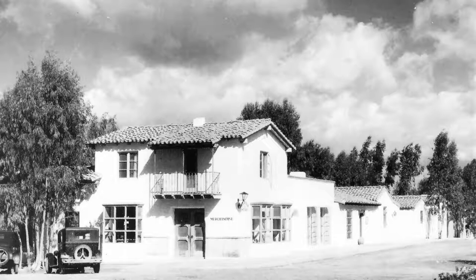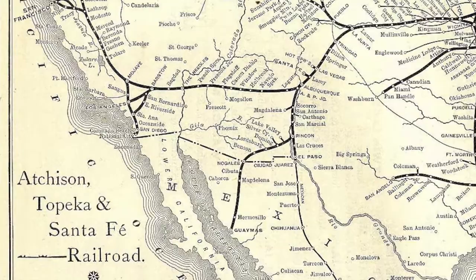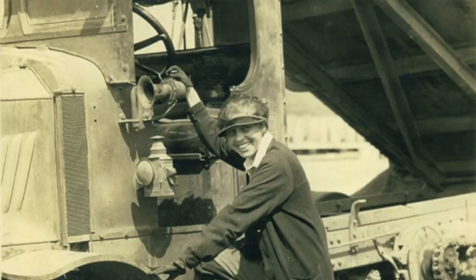Today we're heading 20 miles north of San Diego to the small town of Rancho Santa Fe. While there, let's figure out what a 95-year-old store has in common with trees from Australia, a railroad and its failed experiment, and a lady architect from National City.